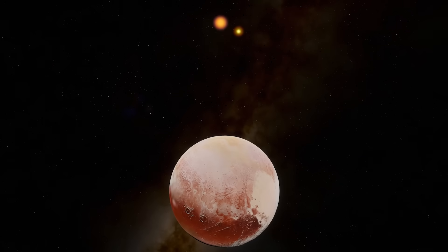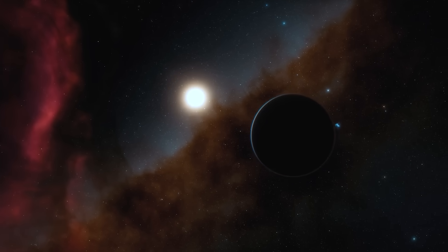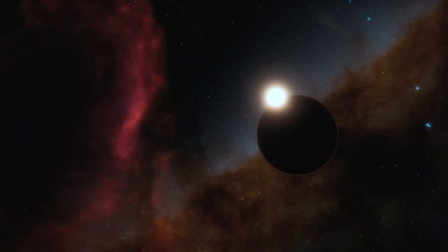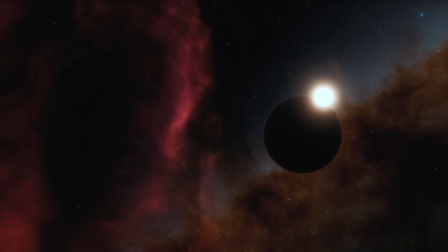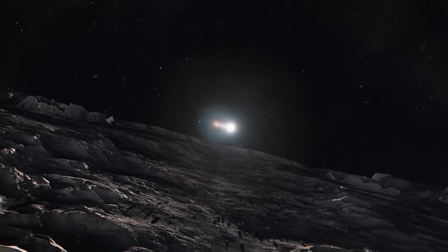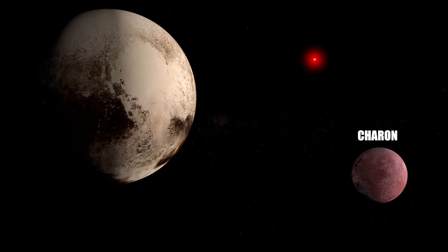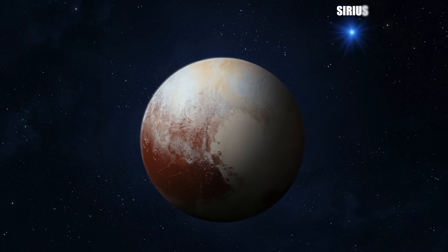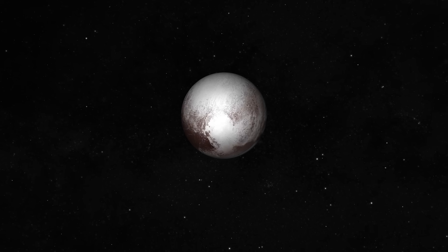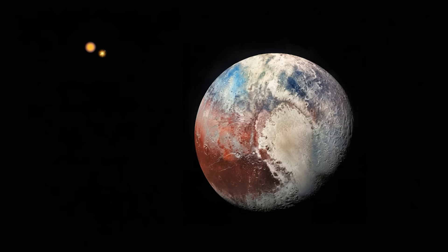Does Alpha Centauri look bigger from Pluto than from Earth? No. What happens is that being so far from the Sun and the inner planets, the planets and the Sun do not shine as brightly as the stars. In the ranking of the five brightest bodies in Pluto's sky: the Sun is first, though only as a distant point; second is Charon, Pluto's moon; third is Sirius, the brightest star after the Sun. On Earth, planets like Jupiter and Venus are brighter than Sirius, but from Pluto they are too dim and outshone by the stars. Canopus would be fourth and Alpha Centauri fifth.